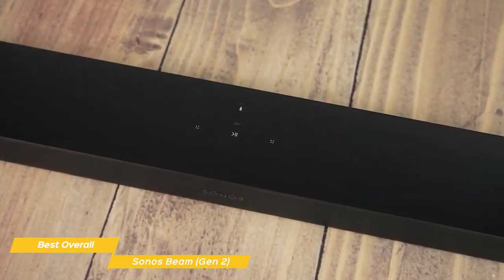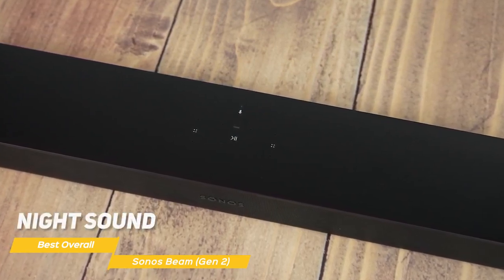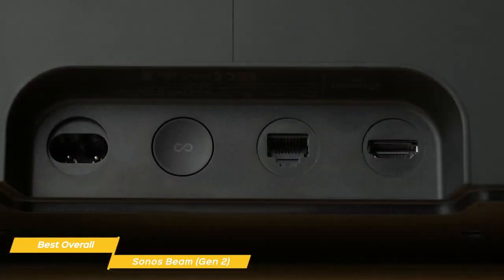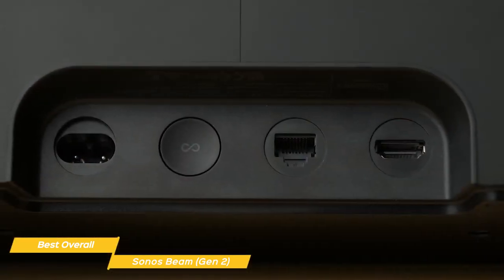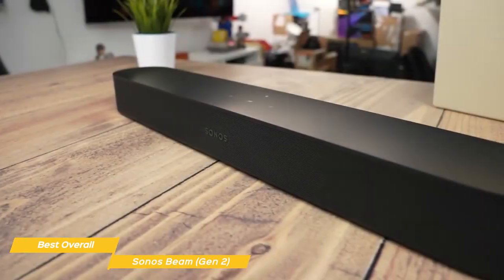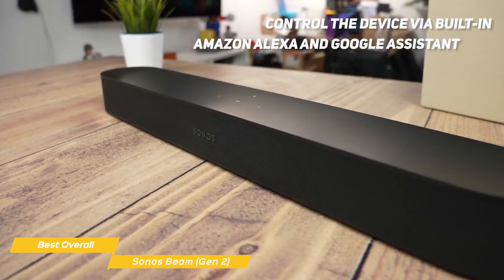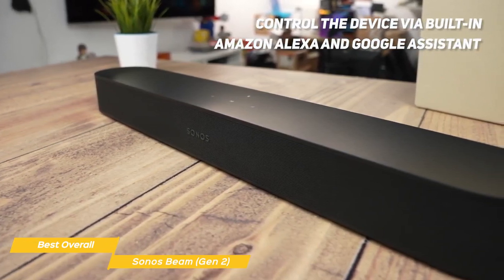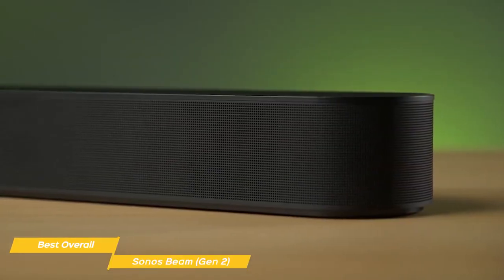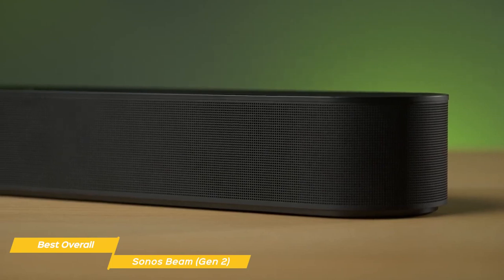When you want to watch TV but need to keep the noise down, just turn on the night sound in the app to reduce the intensity of louder sounds and enhance quieter ones. The Sonos Beam Gen 2 also has HDMI ARC support, which allows for seamless connectivity with your TV. There are multiple ways to control your device, including the Sonos app, your TV remote, and your voice via built-in Amazon Alexa and Google Assistant. One of the standout features of the Sonos Beam is its ability to pair with other Sonos speakers, allowing you to create a fully integrated home theater system.